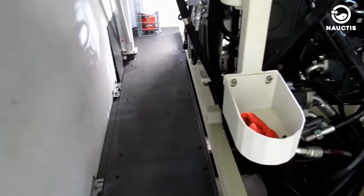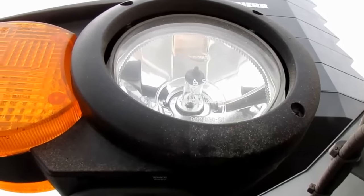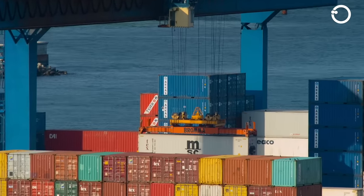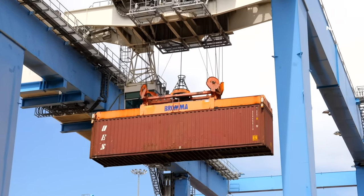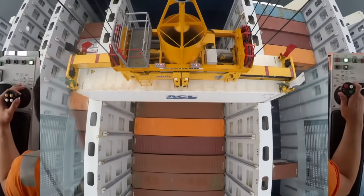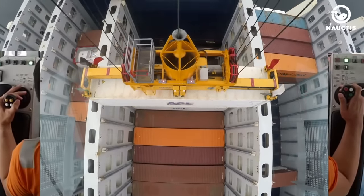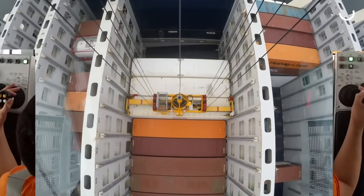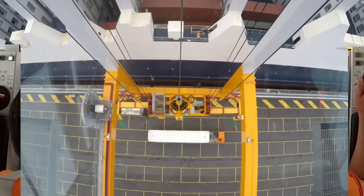Container portal cranes are commonly used at ports for lifting and moving large loads. These cranes are powered by electricity from diesel generators connected to the framework. They require electrical power ranging from 4,000 to 13,500 volts to operate. The lifting capacity of portal cranes varies depending on their size. Cranes are operated from cabins located at the top of the crane and suspended from a trolley.